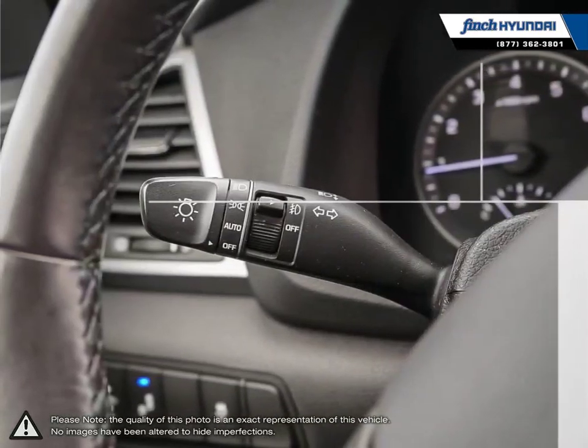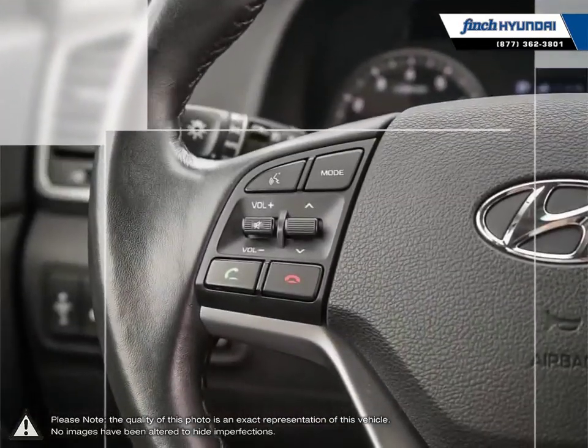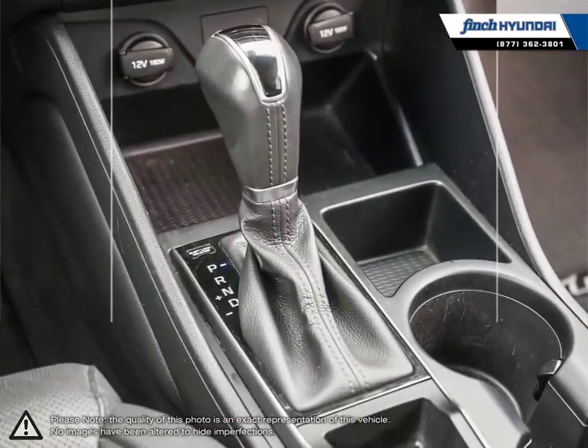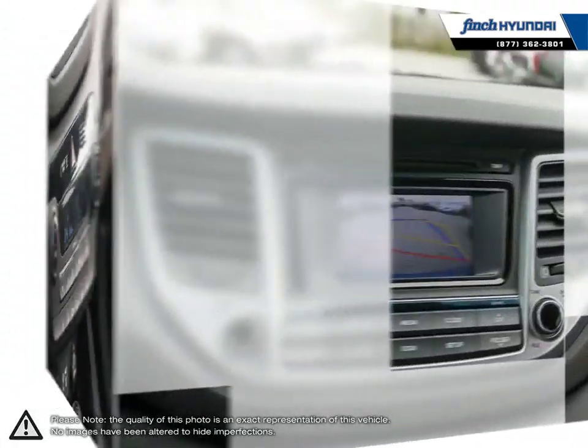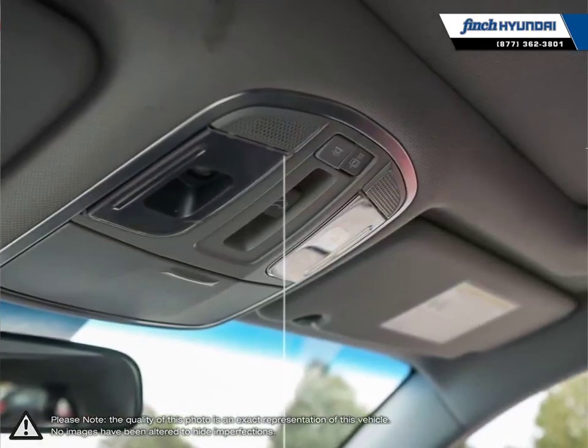Our used vehicle inventory is handpicked by our sales managers and only the cleanest and best kept vehicles make the cut. Many of our vehicles were bought from us new and traded in, so we know these cars and their history. Our staff is well versed when it comes to product knowledge and will always do their best to find the right fit for your needs and budget. Our goal is to build relationships that last a lifetime.